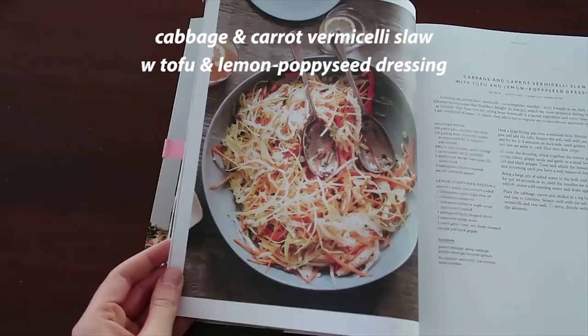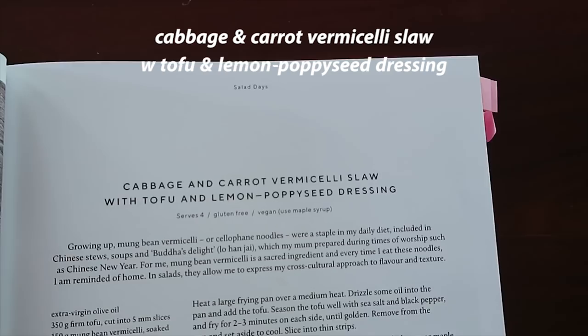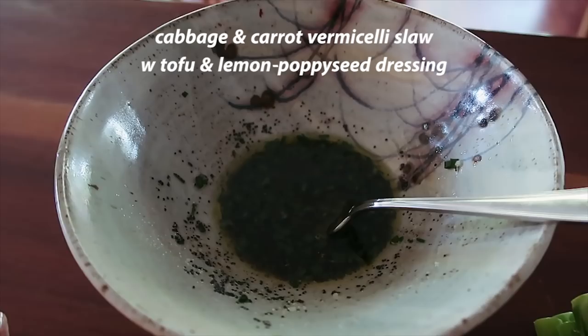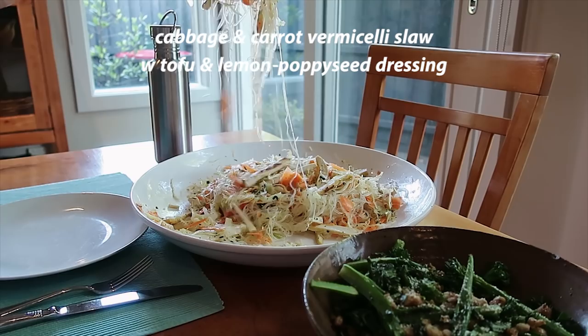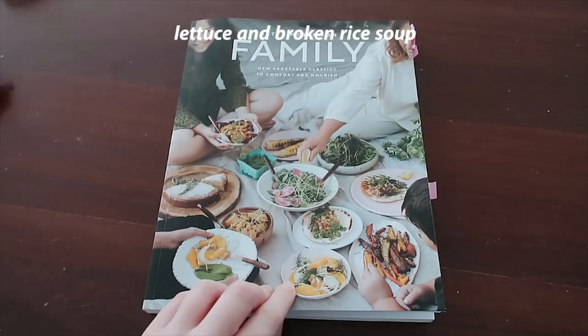Next recipe: cabbage and carrot vermicelli slaw with tofu and lemon poppy seed dressing. It looks like a lot of shredded veg, but there is a lot of tofu in it, which you just brown up in the pan, so it's not super flavourful — but with a bit of salt and pepper, it's pretty good. I swapped mung bean vermicelli for regular rice noodles. You make a lemon poppy seed, parsley, chive dressing. Definitely had too many noodles — I just wanted to use the whole packet. It was subtle and gentle in flavour, not so punchy — lemon and parsley — but still delicious. And this one actually kept pretty well, great for lunches the next day.